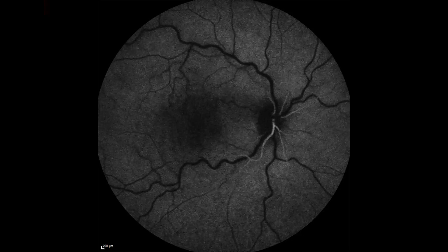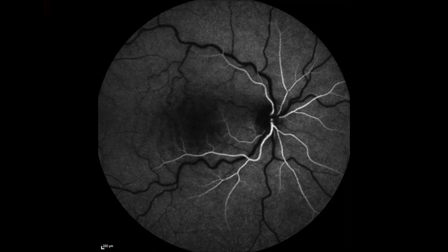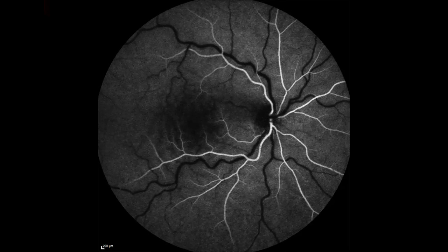An interesting fact: ophthalmic imaging, or photography of the eye, is the only place in the entire body where we can visualize actual living tissue. Our equipment can image at such a microscopic level that we are able to capture individual blood cells moving throughout the vessels of the retina. Let's take a look at the diagnostic technology offered here at VRN.